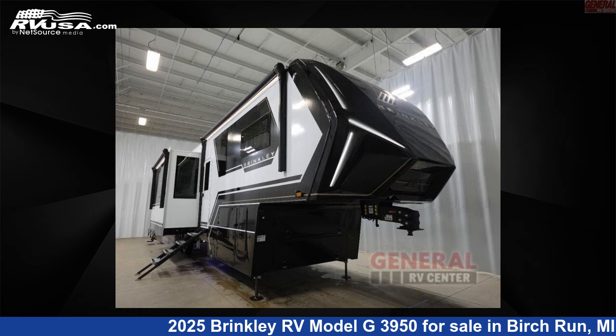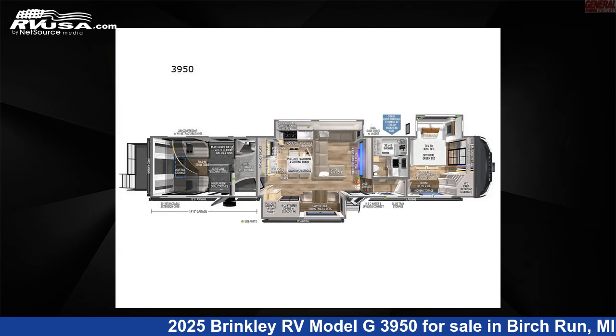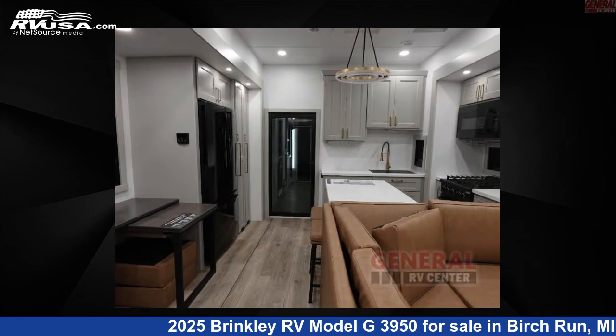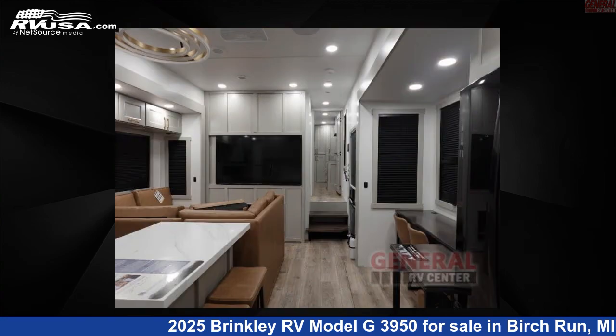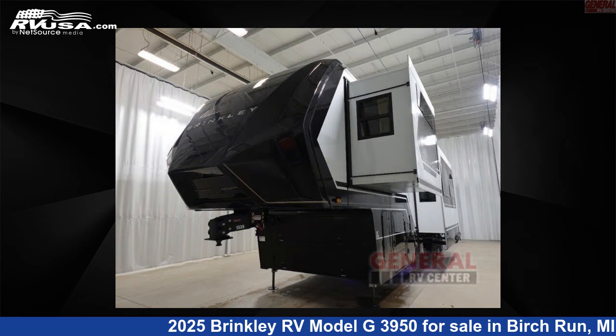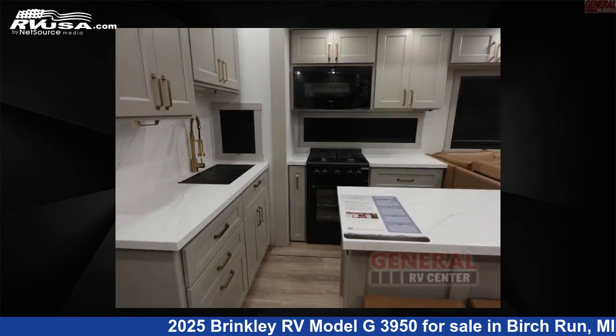This 2025 Brinkley RV Model G3950 is a toy hauler RV. It is located in Birch Run, Michigan 48415 and is offered for sale by General RV Center. Click the link in the video description to visit RVUSA.com and see more photos as well as the current price.